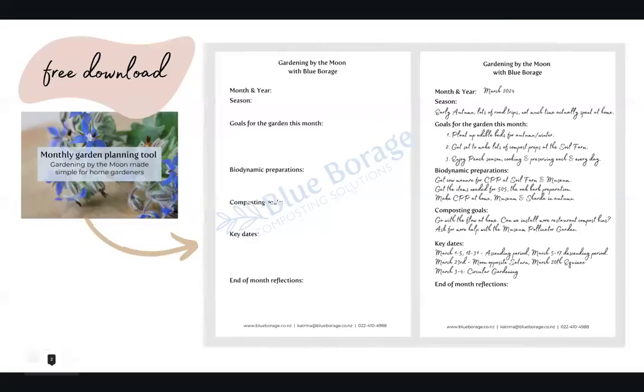I recommend each month you create a sort of overall plan that ties in with your annual goals. So rather than starting by looking at the calendar, start by honing in on what you want to achieve in the garden for the month ahead. My plans for March are pretty simple: number one, plant up edible beds for autumn and winter; number two, get set to make lots of compost preps here at the soil farm; and three, enjoy peach season cooking and preserving each and every day.